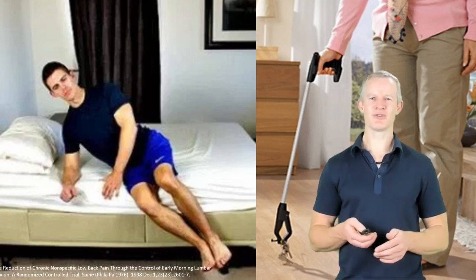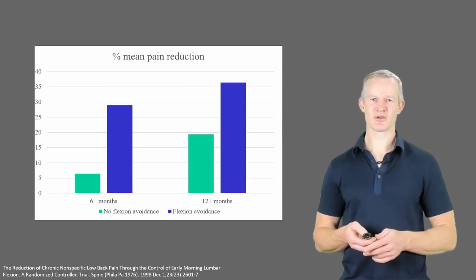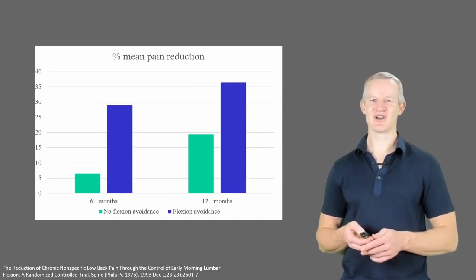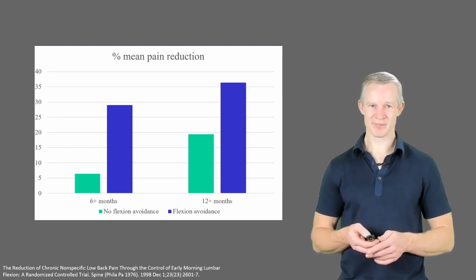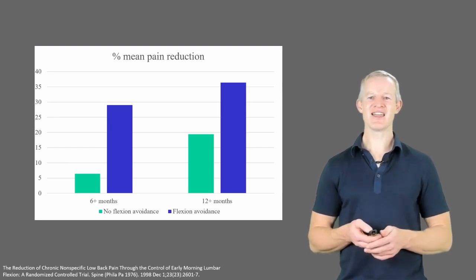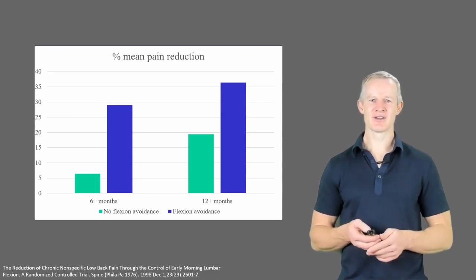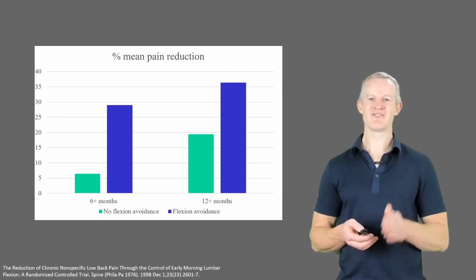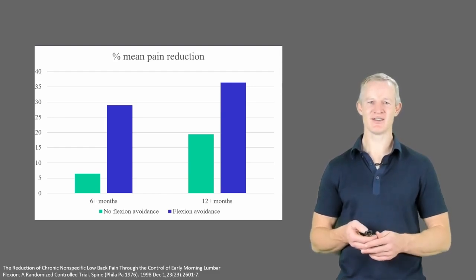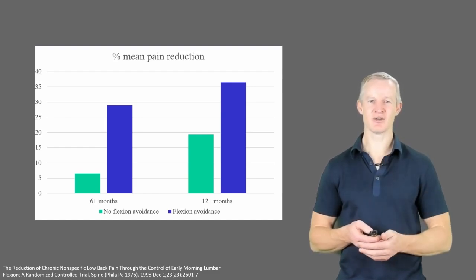So what results did they get? Well, compared to the pain reductions in the exercise group, the postural management group had almost six times the benefit at six months. And there was still clear evidence of benefit at 12 months, far in excess of what was achieved with the exercise-based approach. And yes, even after three years, compliant subjects still showed benefit, having 51% less pain days — all this with a single 45-minute educational intervention.